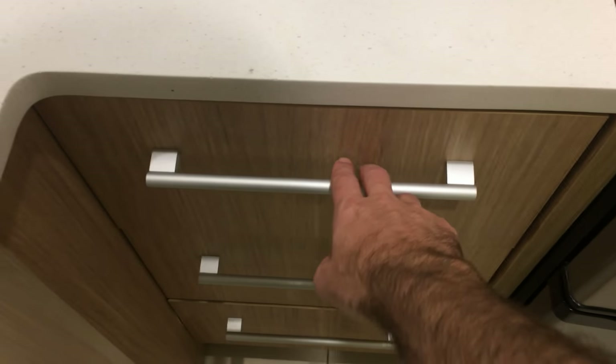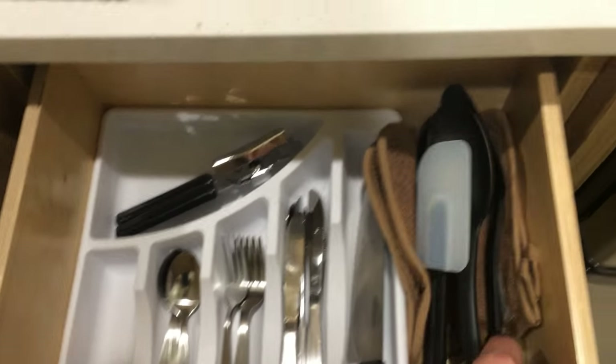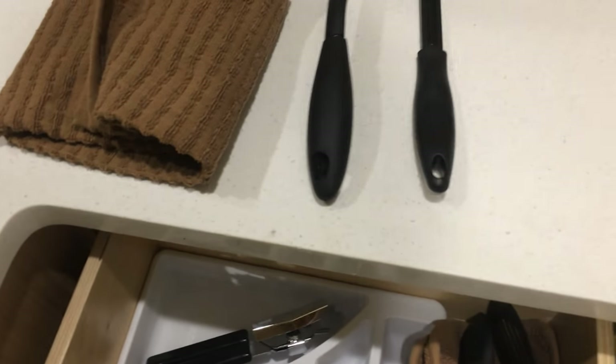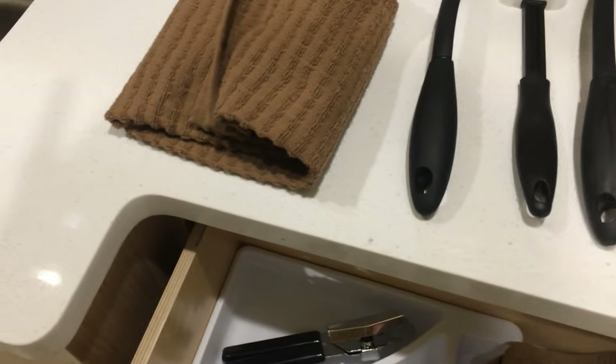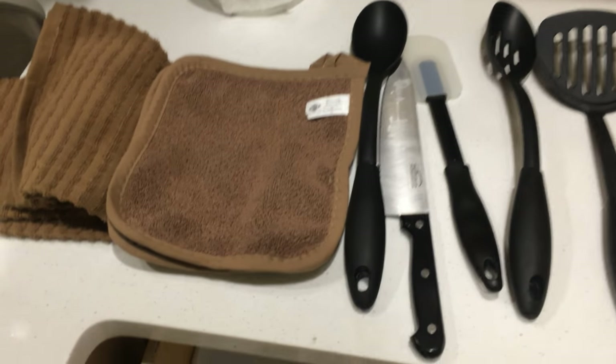In these drawers right here we have an assortment of silverware, a dish towel, a big spoon, a rubber spatula, another big strainer spoon, another spatula, oven mitts — even though there's no oven — and a big knife. So we have a pretty good assortment of kitchen utensils here.